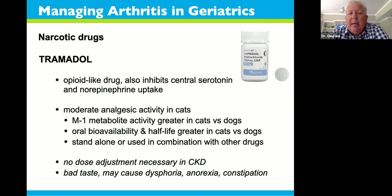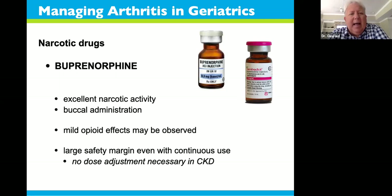Tramadol is another popular drug prescribed in veterinary medicine. I tend not to use much tramadol. It works in cats, but cats hate this drug — it tastes terrible, causes hallucinations, and many times they don't eat or get constipated. So it's not a great drug for cats from a side effect standpoint. In dogs, research in the last couple of years has been very definitive that tramadol simply doesn't work well for relieving pain. A lot of the perceived effect in dogs is likely a placebo effect.